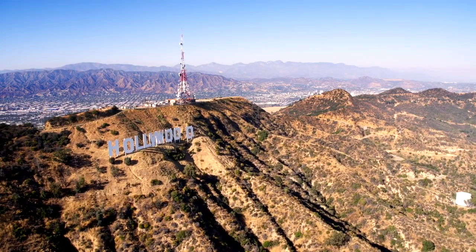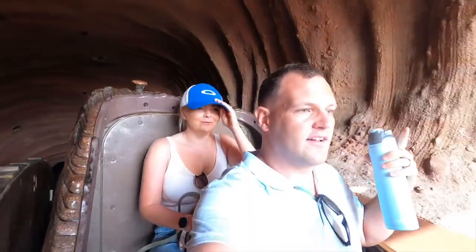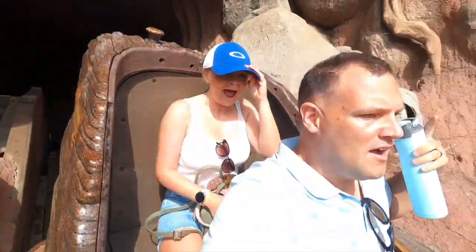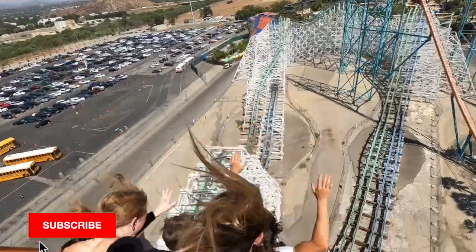We hiked up to the Hollywood sign, visited Venice Beach and Beverly Hills, and also soaked up the heat in Palm Springs. We'll also be seeking adventure and adrenaline in parks like Disneyland, California Adventure, Hollywood Studios, and Six Flags.